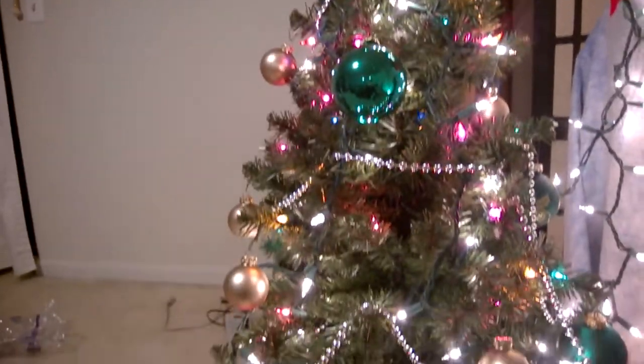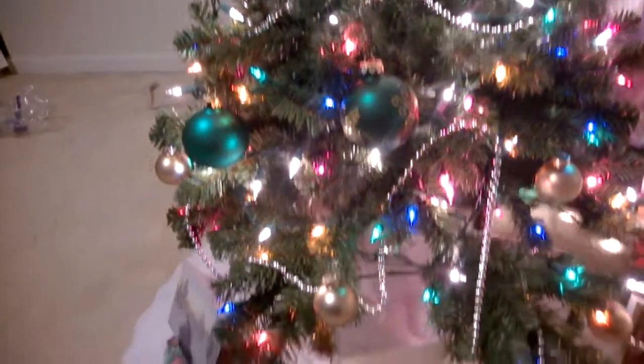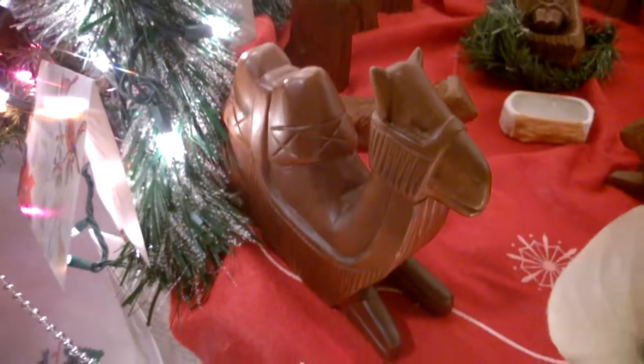Some of the cards we got from friends and relatives. Now going over to the right, I'm going to go over to the manger scene. This has the cardinal right here — the state bird of Virginia. And here we get to the manger scene itself, nicely lit with a pine.